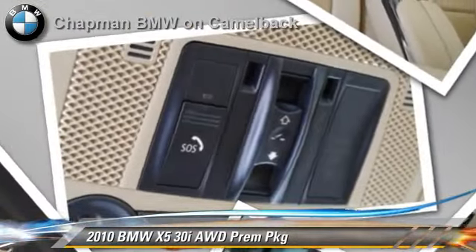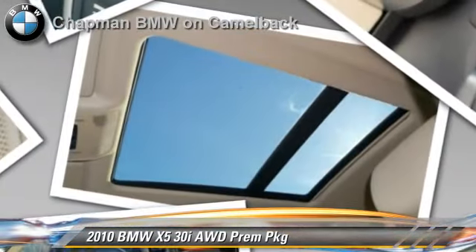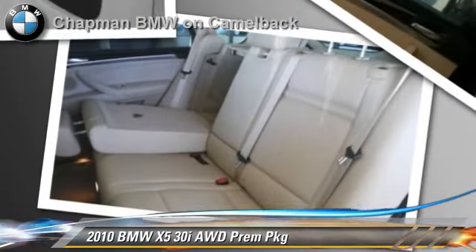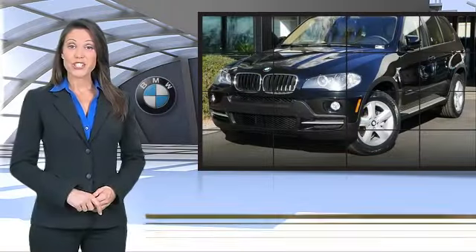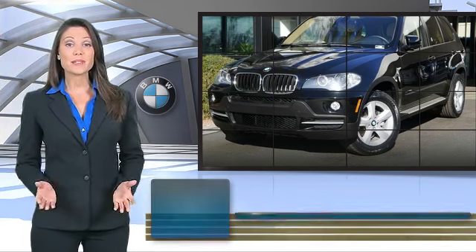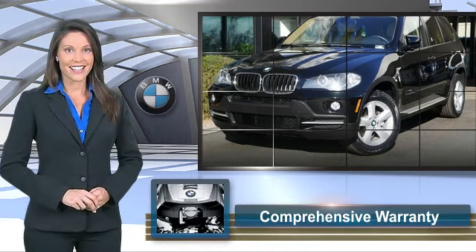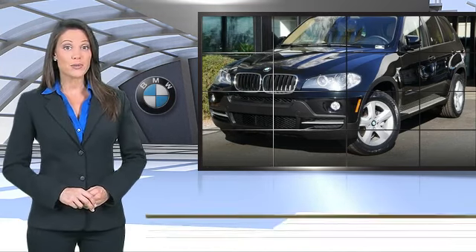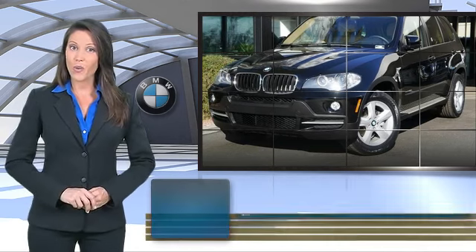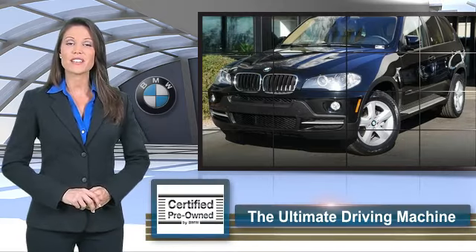Give us a call to schedule your test drive today. To be eligible for the certified pre-owned vehicle program, a BMW must pass a thorough inspection by factory trained technicians. Ask to see the BMW certified pre-owned inspection checklist — it is your assurance of the quality, reliability, and overall pleasure BMW owners have come to expect.